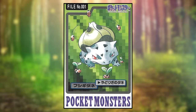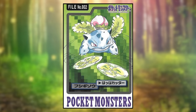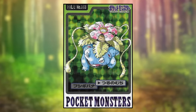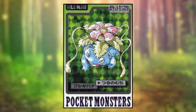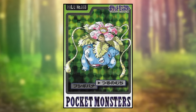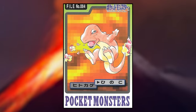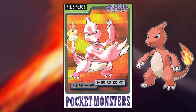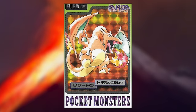Bulbasaur is using Leech Seed, but the seeds look basically like ladybug eggs. Ivysaur is using Razor Leaf — nothing crazy here, it just looks cool. Venusaur is using Vine Whip; what stands out is that the vines are covered in spikes, which I don't believe is seen anywhere else in Pokemon. Charmander is using Ember — nothing crazy. Charmeleon is using Slash; it seems to have two large claws and one small claw on each hand, whereas normally all three claws are close to the same size. Charizard is using Flamethrower and seems normal to me.